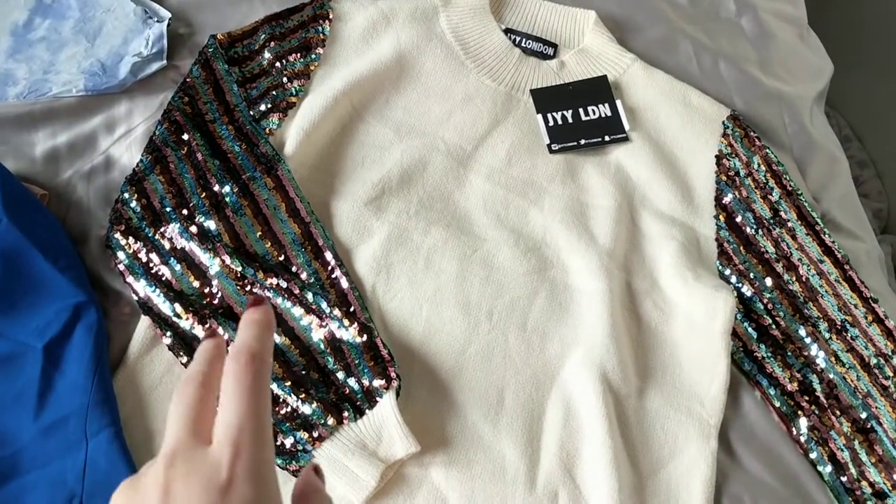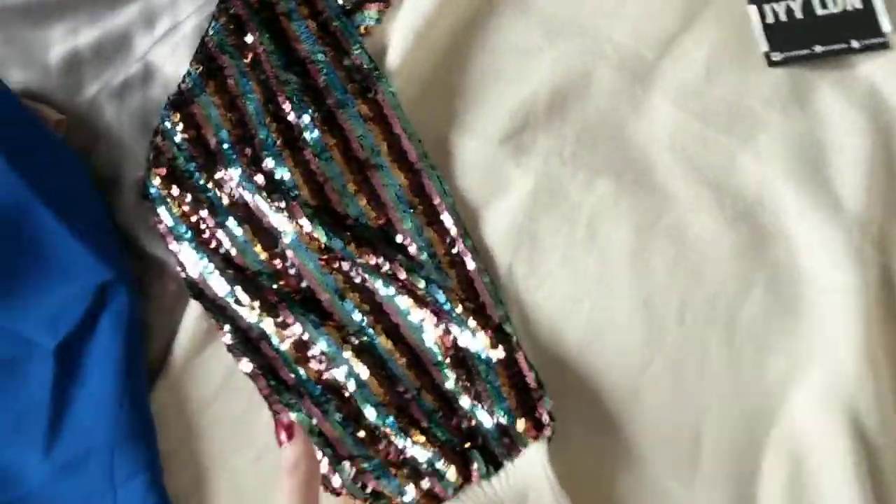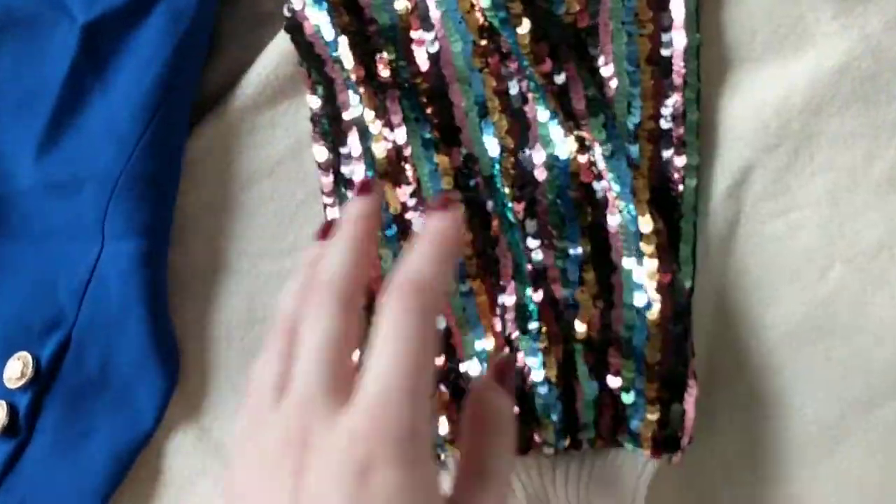The first one is this jumper dress — this is from their brand new range and just look at these sleeves. I am so in love with this.